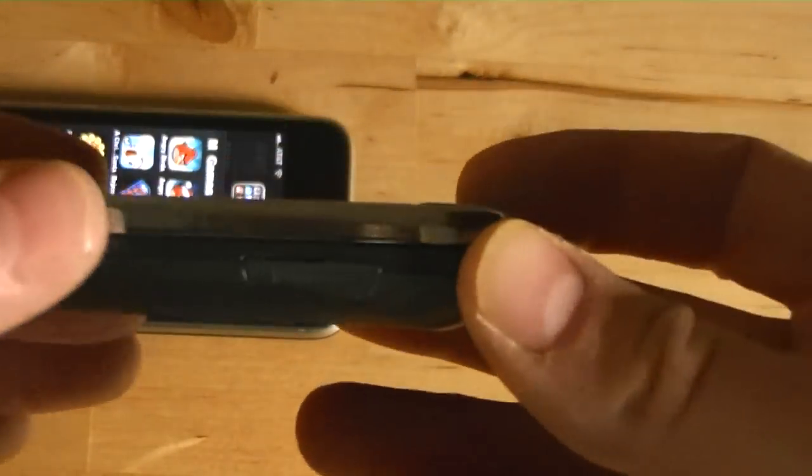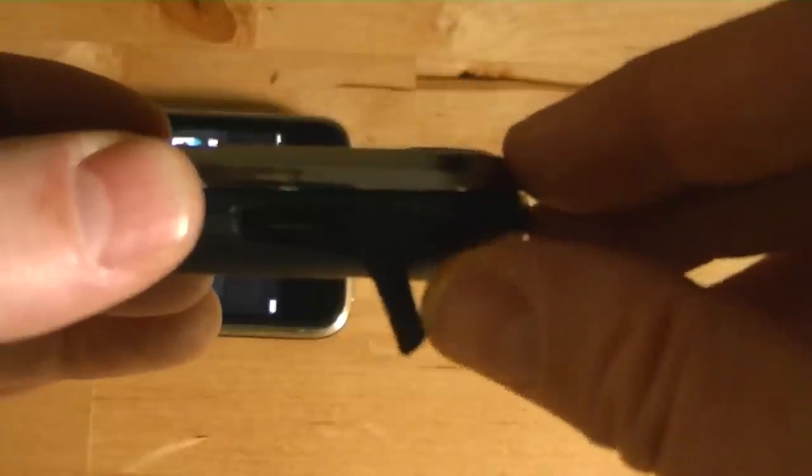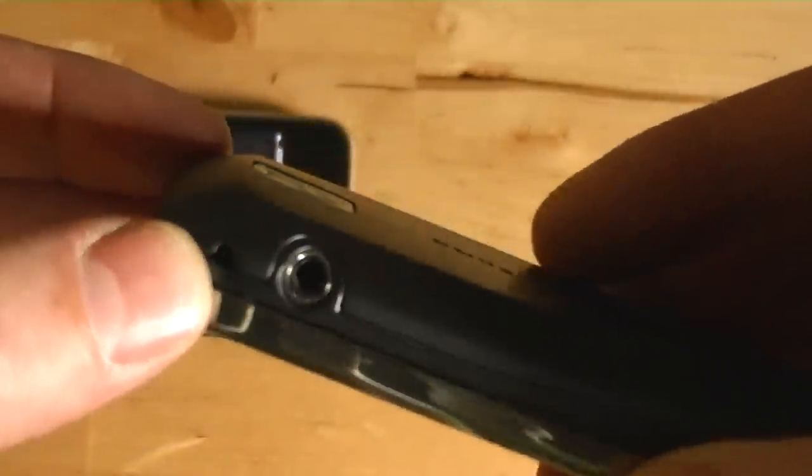The other thing you need to know — and this is something I wish was on the iPhone — is a micro SD slot. It comes with a 2GB card, but you can put up to 16 or 32GB, so you can put all kinds of music on there and use it as a music player. And it has a traditional headphone jack on it right there. I would play some music for you, but then we'd be getting into copyright violation.